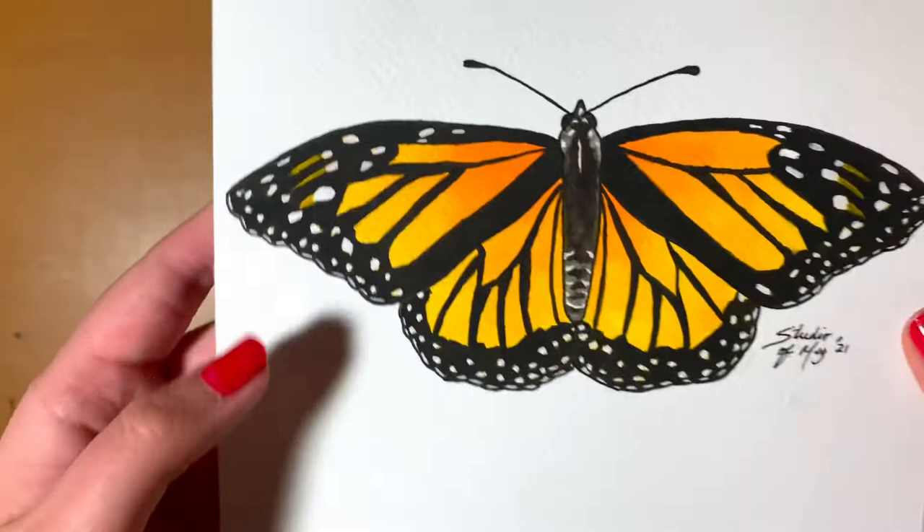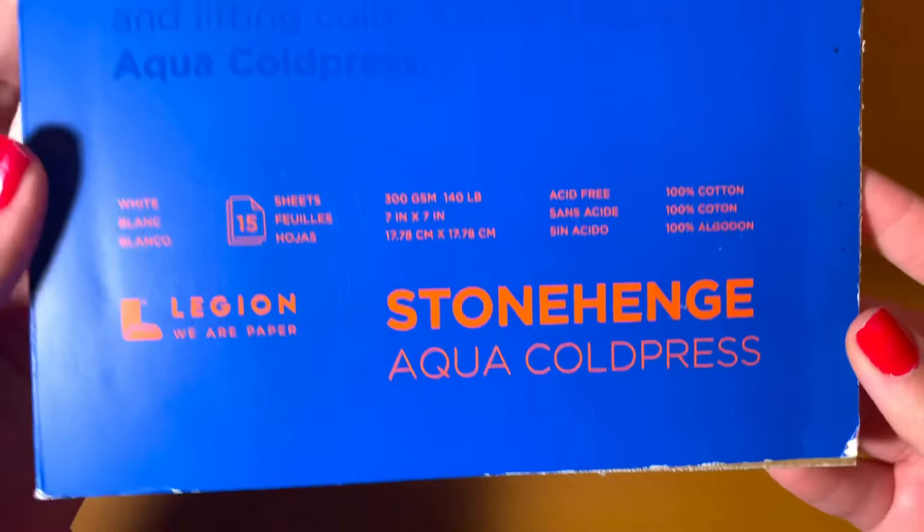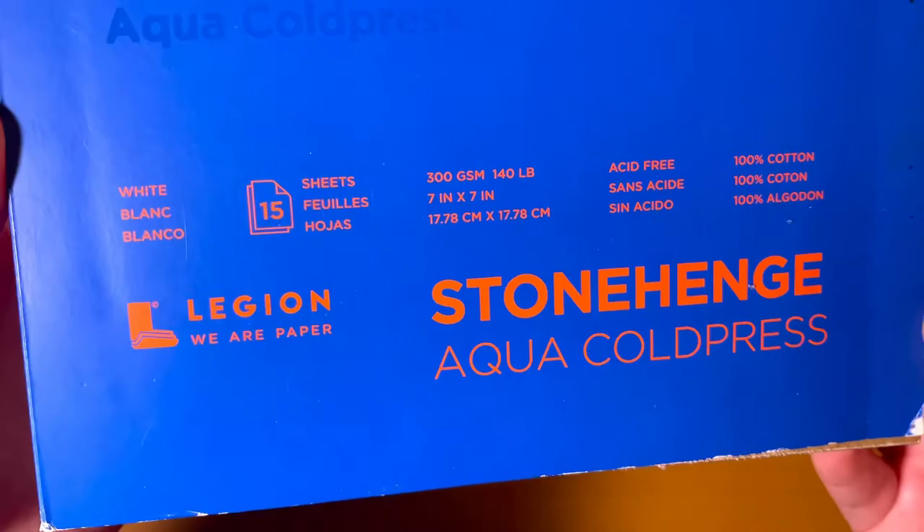If you're interested in the paper I used for this series, I used the Stonehenge Aqua Cold Press paper in 7x7 inches — not sponsored, by the way. I love this paper. The only thing I don't like is that it's kind of hard to remove the paper from the block itself without damaging the paper underneath.